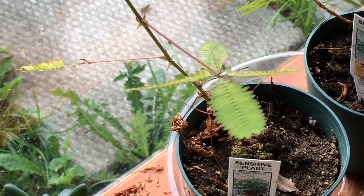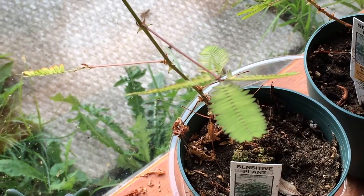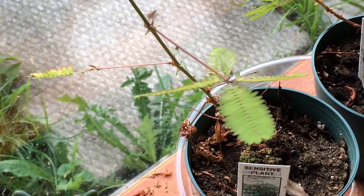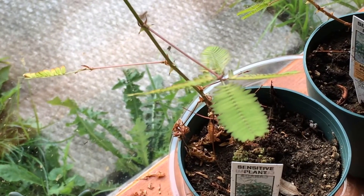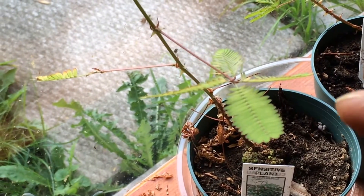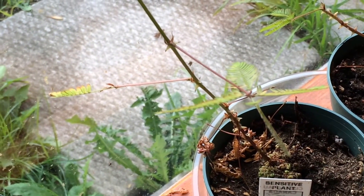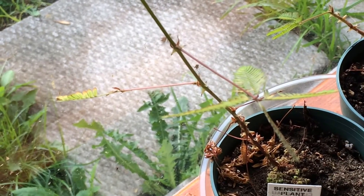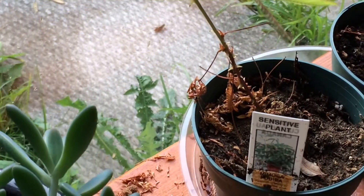So here is mimosa, the sensitive plant. At night they actually close up and go to sleep, the leaves. I don't like doing this, but I'm just doing it to show you. They react to any touch, and after a little bit it will open back up.